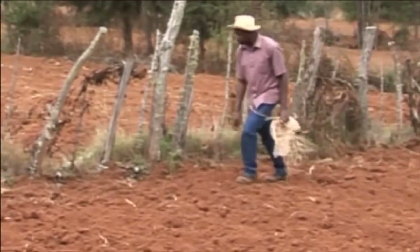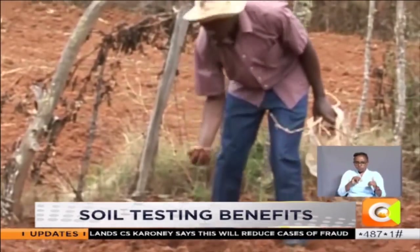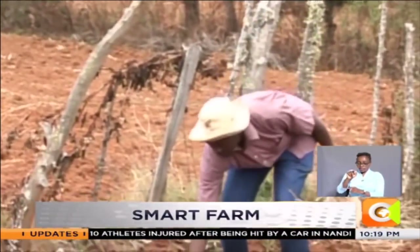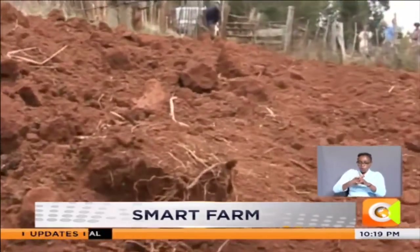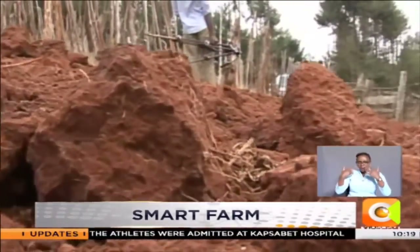It may not look like a big deal, walking around this farm while picking dried twigs and leaves from the soil. But for Patrick Jomo, this is as important as it gets — not because he's the owner of this five-acre potato farm, but because he knows just too well what it means to suffer huge losses due to poor soils.